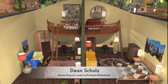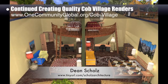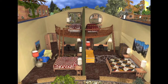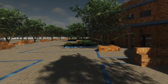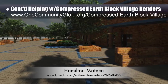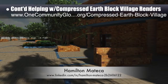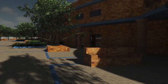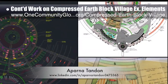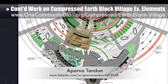Dean Schulz, architectural designer, continued helping us create quality Cobb Village Pod 3 renders — here's update 65 of Dean's work. This week's focus was continued work on the cutaway views of the southeast wing looking north, adding outdoor details and updated bedspreads. Hamilton Matika, AutoCAD and Revit drafter and designer, finished his 38th week helping with the compressed earthblock village Pod 4, finalizing the brick pattern updates and re-adding the indigo trim details. Aparna Tandon, architect, continued her 21st week focusing on the seating and layout details of the south side of zone 5.